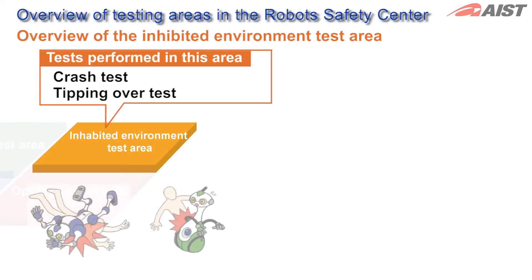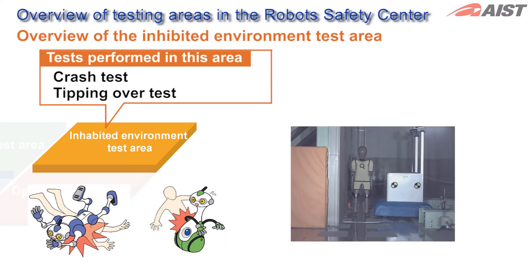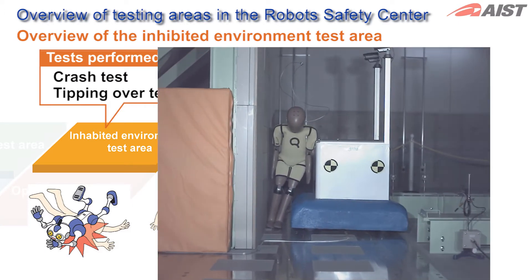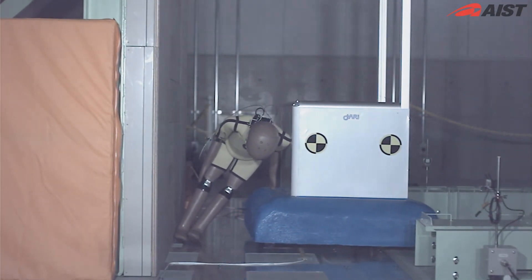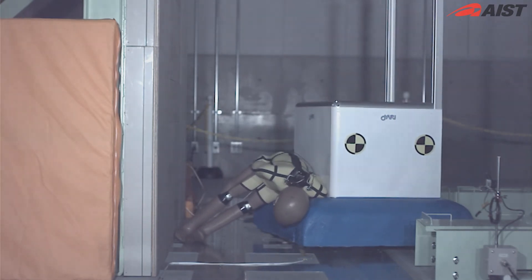In the Inhabited Environment Test Area, Crash Tests and Tipping Over Tests are conducted to measure possible human injury by service robots that work around people. This is a demonstration of a Crash Test. The data gathering methods and experimental conditions are totally different from motor vehicle tests because their speeds are different.